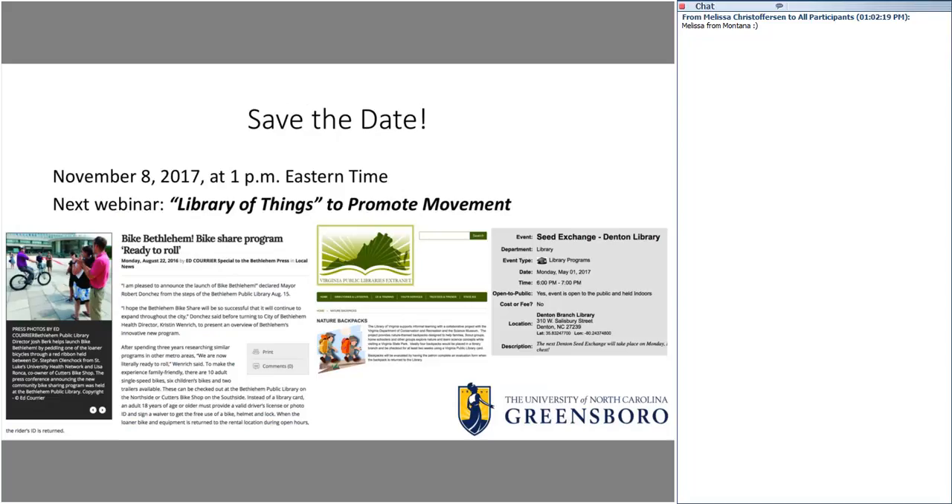As a quick note before I transfer things over to our panelists: I'd encourage you to save the date — November 8th of this year at 1 p.m. Eastern time. The next webinar is going to be about how libraries of things, or circulating collections of objects, can be used to promote movement and physical activity. One of our panelists will be Josh Burke, pictured here on the lower left-hand screen. In his library in Bethlehem, Pennsylvania, the library participates in a bike share program so you can actually check out a bicycle from the public library.